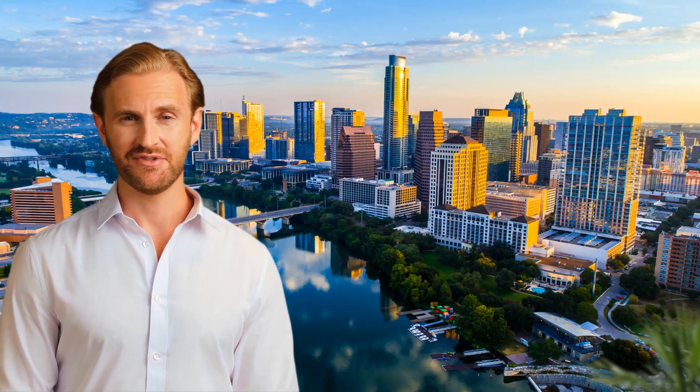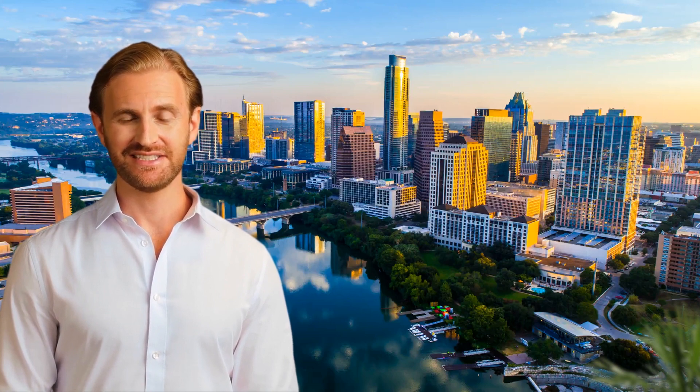Austin 360 Photography offers a range of professional photography services for both residential and commercial properties in Austin, Texas.